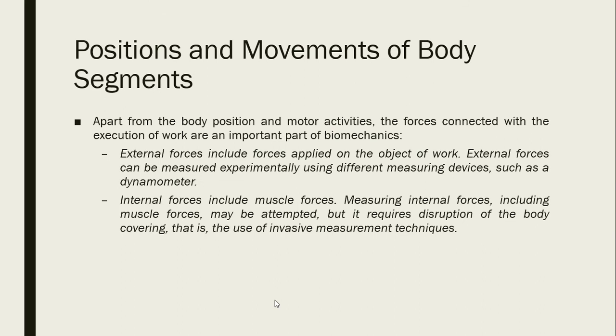Apart from body position and motor activities, forces connected with the execution of work are an important part of biomechanics. External forces include forces applied on the object of work and can be measured experimentally using devices such as a dynamometer. Internal forces include muscle forces. Measuring internal forces may be attempted, but it requires disruption of the body covering — that is, the use of invasive measurement tools that must penetrate the body.